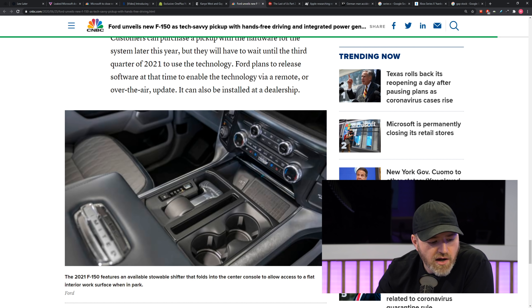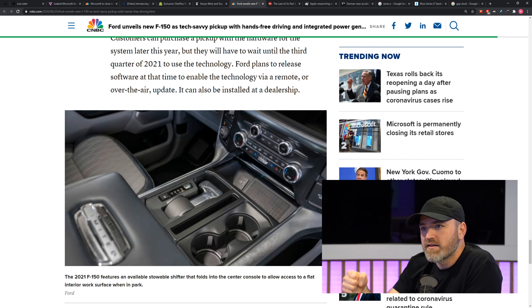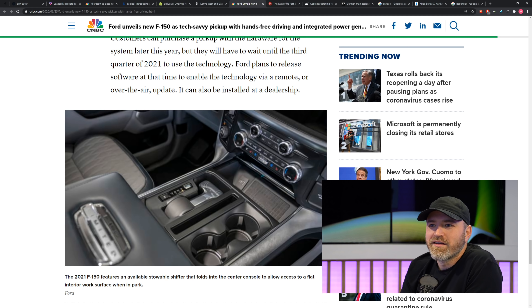You also see in this image the wireless charge pad at the front — you've got to have that now. Mostly I'm interested in seeing the hands-free highway driving. You already have some pretty smart stuff with adaptive cruise control, where it keeps distances and changes speeds. But now it's steering too.